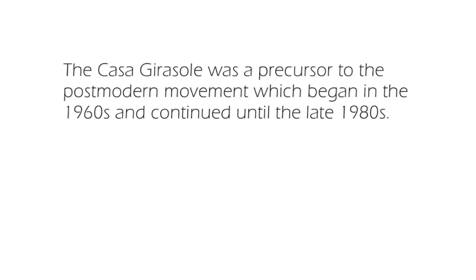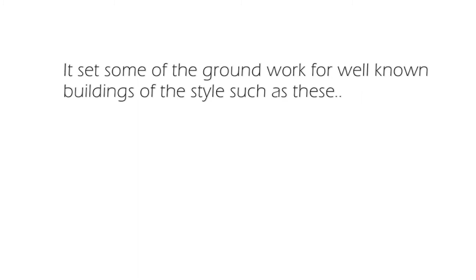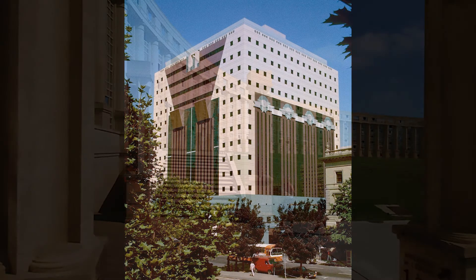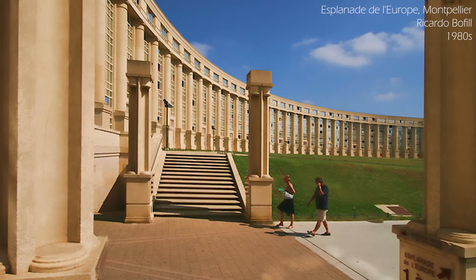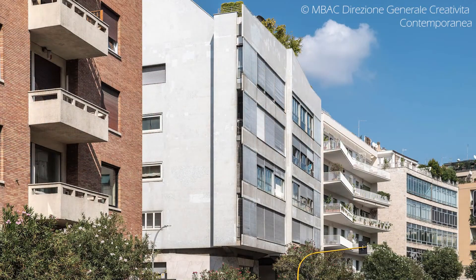Although at first sight we might say that this is what we'd call a modern building, it has been identified as one of the first structures to exhibit signs of postmodernism. Postmodern architecture emerged in the 1960s as a reaction to the buildings of the modern movement, which were seen as being aloof and indifferent to the humanness of the user. The argument for the postmodern connection to the Girasole comes mainly from the facade, which breaks new ground in several ways. Let's just look at three.